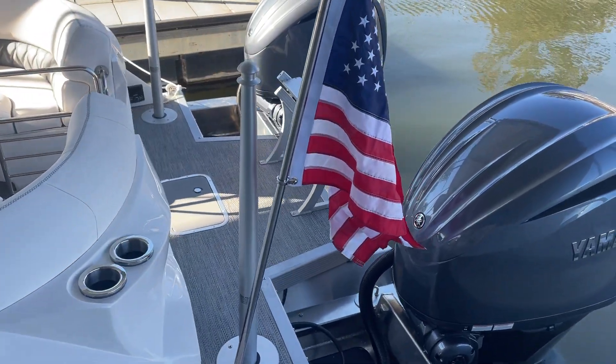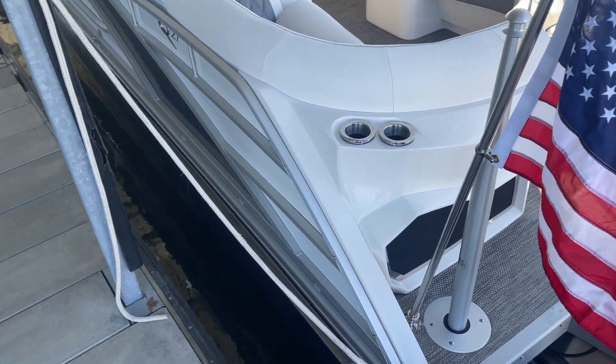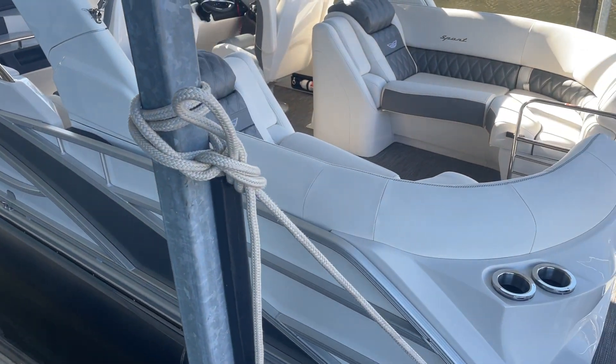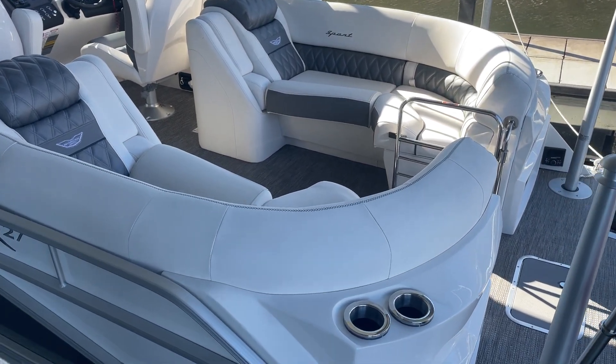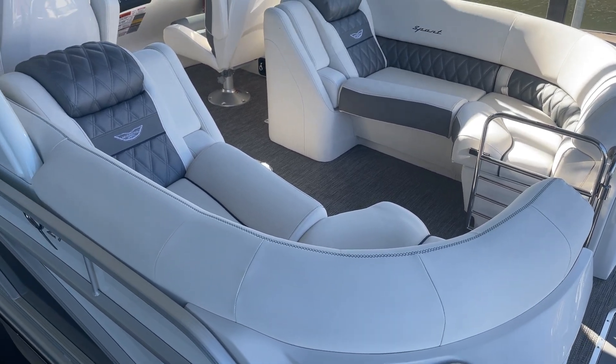Nice big ladder in the middle back here. American flag. This is the white with the silver accent, and then we have white with graphite interior with blue stitching — blue embroidery stitching.